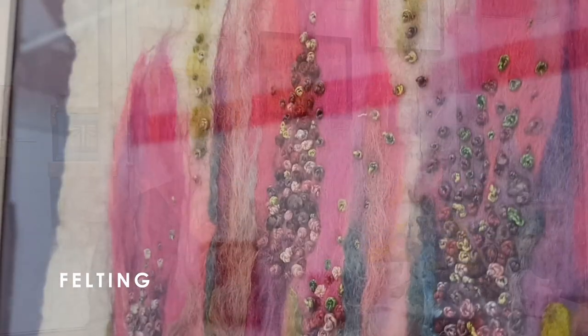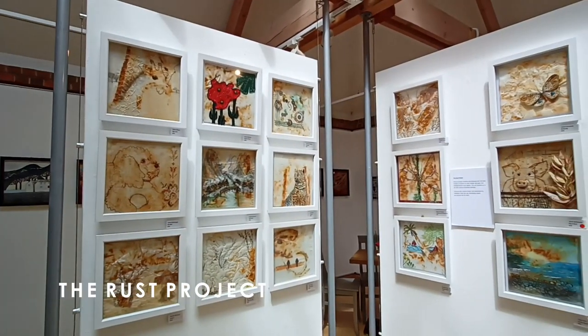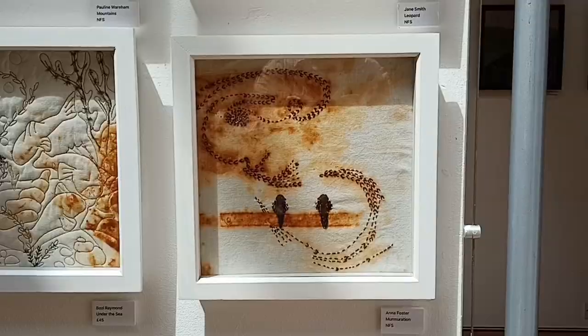We've been doing lots of different techniques. Normally when we're working in the art studio we'll have a particular technique — either working with Tyvek or felting — that we'll all do together. That did change when we were on Zoom because people had to make do with what they had at their own resources at home. The only project we started before lockdown is the rust project, which I dyed fabric with rust, and then everybody took them away and developed it in their own style.